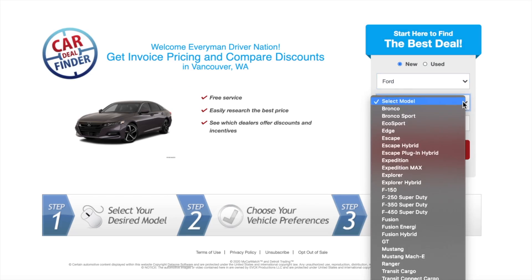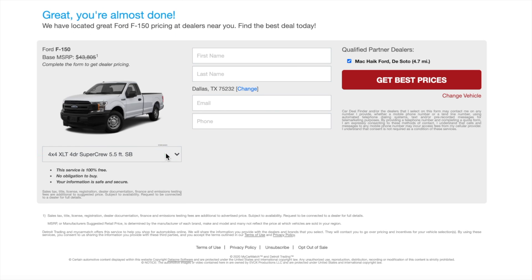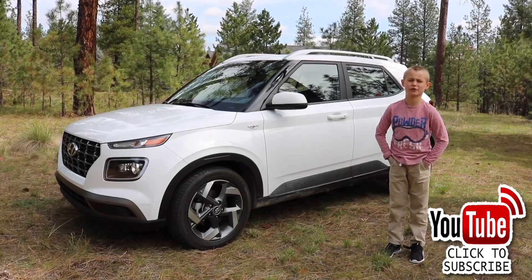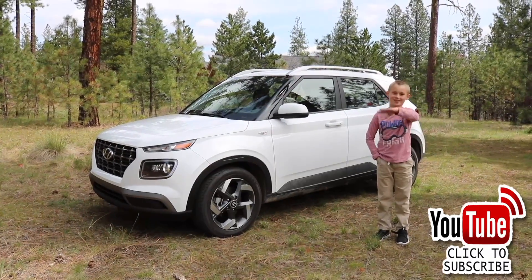Check out our sponsor, MyCarMatch.com — my go-to website for the best new and used car deals broken down by zip code. You can find a link below for a free quote today. Thanks for watching. Please click subscribe and give us a thumbs up.